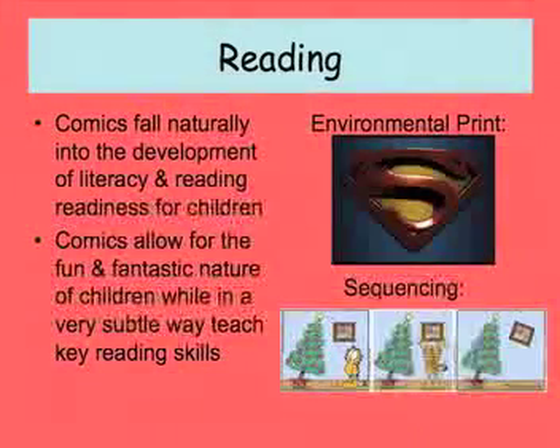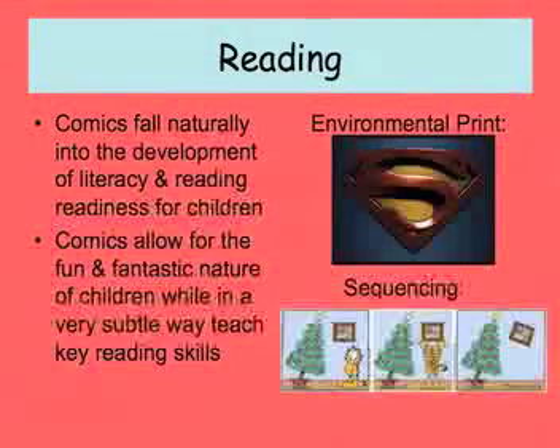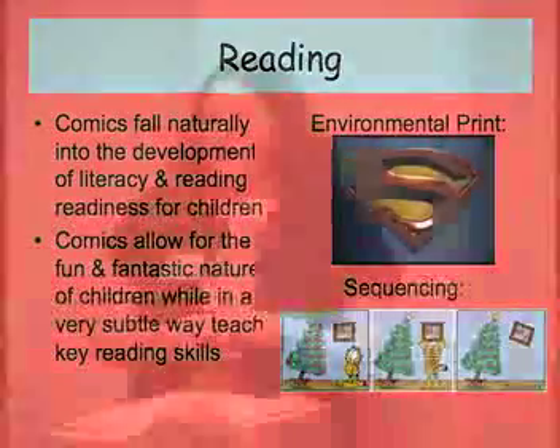Little kids are just full of energy and they love to make up stories, which is such an important part of their development — and comic books fall right into that. The symbol up here — Superman — we all know Superman, and little kids know Superman too. We call that environmental print. Little kids may not be able to read 'McDonald's,' but they know what McDonald's means. So many comic book characters are mainstream now that kids understand them as environmental print as well.